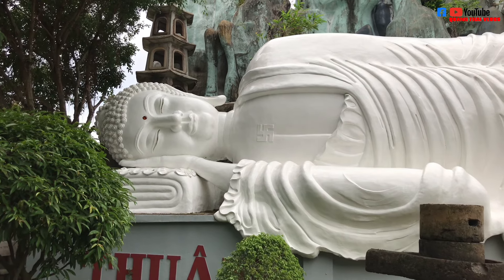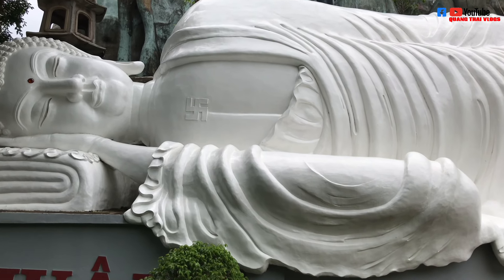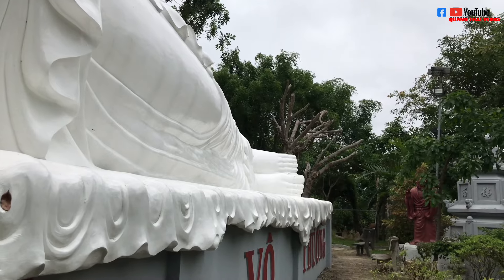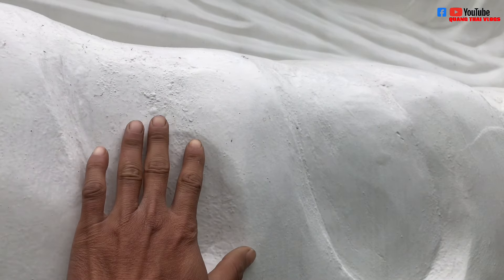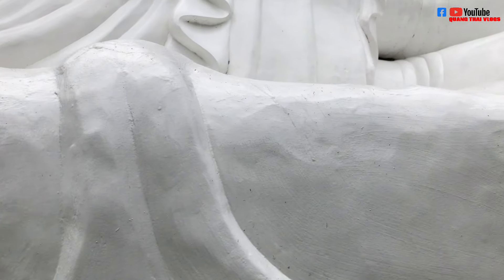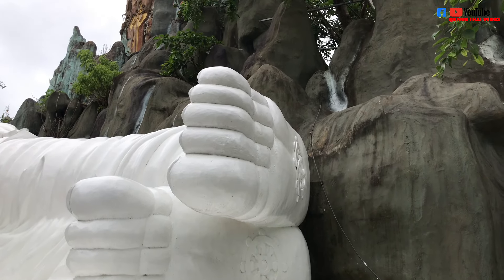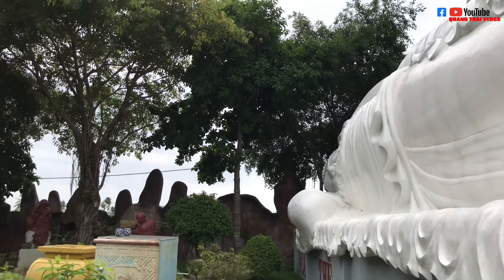Wow! Tôi không biết nói gì hơn, nó thật sự là đẹp. Nó có đường kính tầm khoảng trên 10 mét, chiều dài 10 mét và cao phải tầm 5 đến 6 mét. Tôi không biết được là ở Phú Yên có một ngôi chùa mà có tượng Phật nằm to đến như vậy. Đây là những chiếc áo mà Phật nằm tỏa xuống ở dưới này, nhìn rất là đẹp.